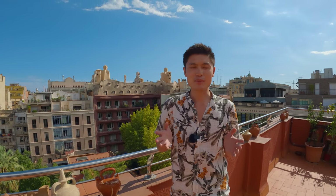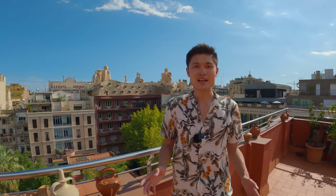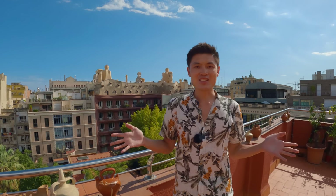Welcome to Fair Everywhere, my name is John. In this episode I will take you to see some of the best things to do in Barcelona. I spent five nights in this wonderful city and I can't wait to show you what I experienced. Are you ready? Let's go!